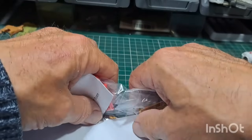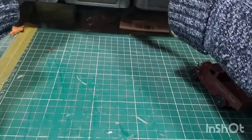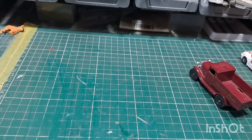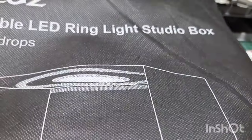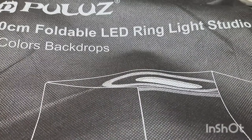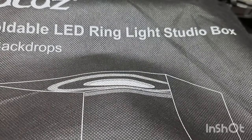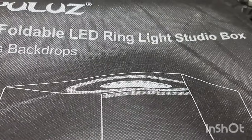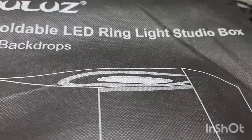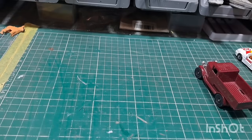Now for donations. I've got a donation from Luke from Diecast Outlaw — I'm not going to get it out of the bag. It's a new light box for me because mine was a bit small. It's a 30cm foldable LED ring light studio box with six colour backdrops. You'll see it in future videos when I get it all set up. Thank you very much Luke — much appreciated.